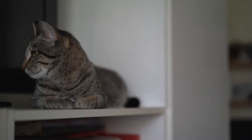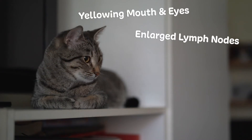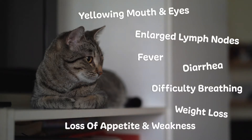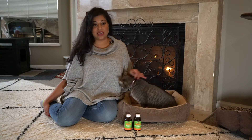Some symptoms of the virus are yellowing of the mouth and eyes, enlarged lymph nodes, fever, diarrhea, difficulty breathing, weight loss, and loss of appetite and weakness. Watch out particularly for pale gums, because it can be an indicator of anemia.